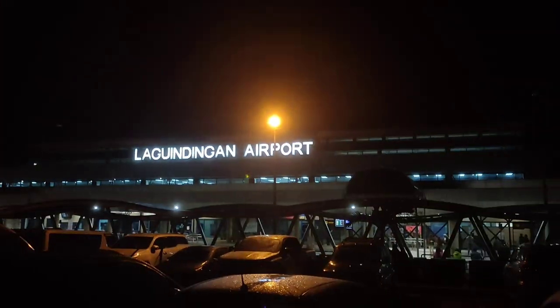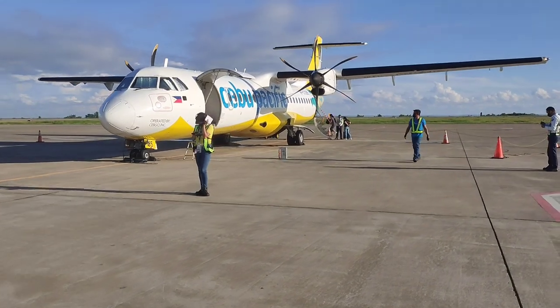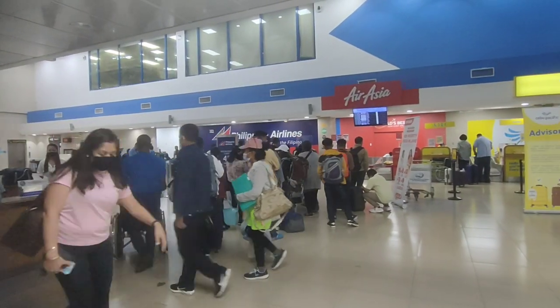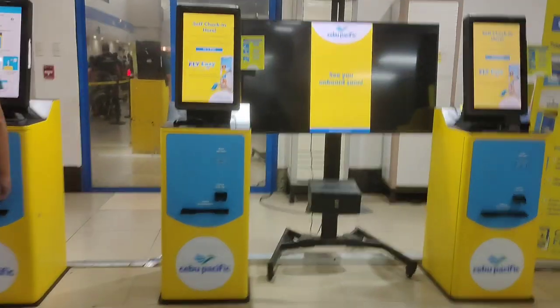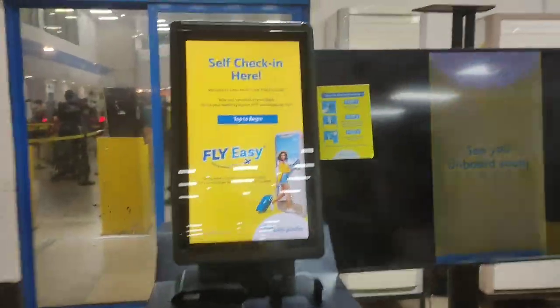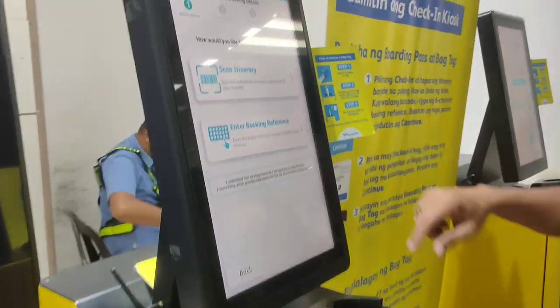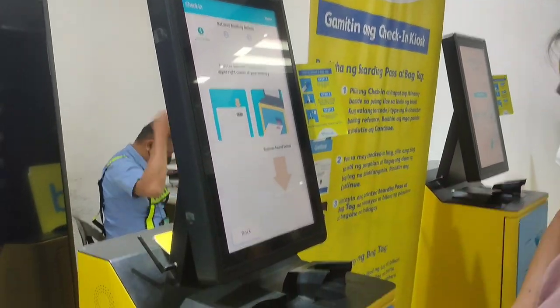Today my journey begins here at Legindingan Airport where I'll be flying on board Cebu Pacific's ATR-72 on the Cagayan to Cebu route. As I entered the terminal building it was quite busy already. For check-in today we'll be using Cebu Pacific's self check-in kiosk. I let my parents do the check-in process since it has been a while since they last traveled by air.